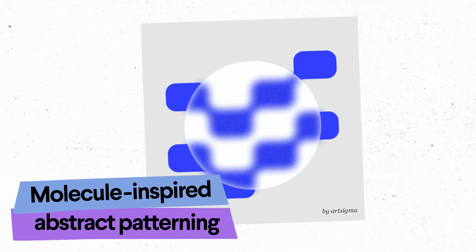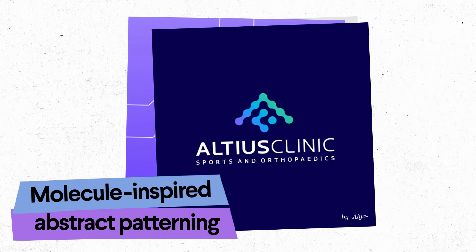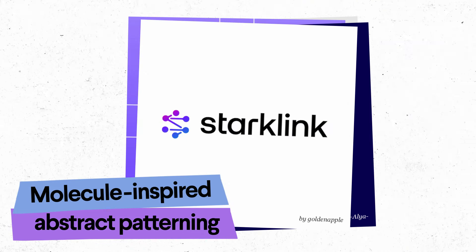Logos with molecule-inspired abstract patterning — yikes, that's a mouthful — incorporate or allude to DNA molecules, the foundation of all life. It's a way for a brand to convey optimism, connection, and scientific progress.